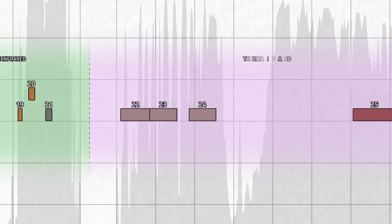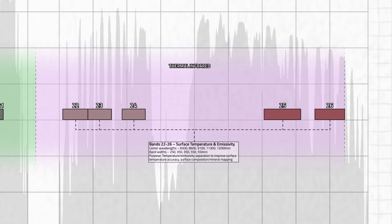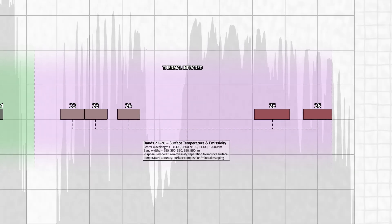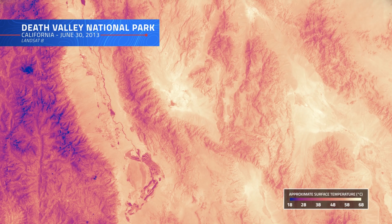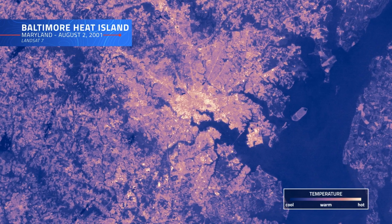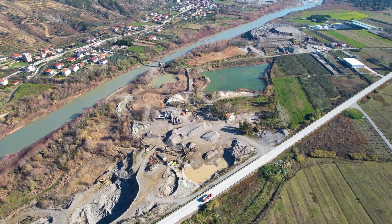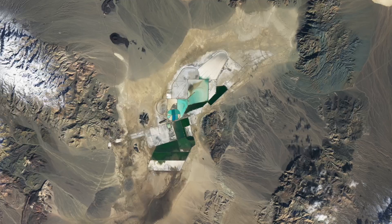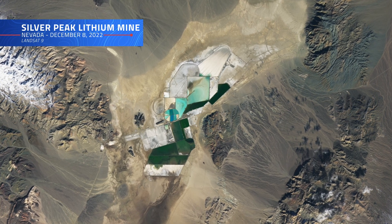Moving into the thermal infrared region of the spectrum, bands 22 through 26 turn up the heat, providing groundbreaking insights into surface temperatures and the hidden compositions of Earth's materials. These bands provide incredibly accurate heat measurements essential for studying urban heat islands, drought conditions, and agricultural water use. They also detect subtle variations in how different materials — like soil and rocks — reflect thermal energy, making them invaluable for mapping mineral deposits, analyzing land composition, and studying the effects of natural resource extraction.